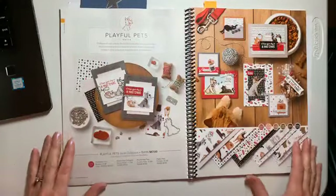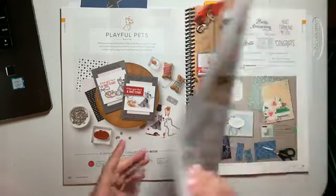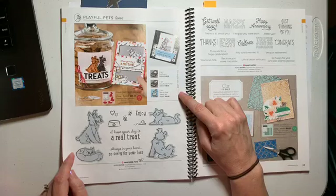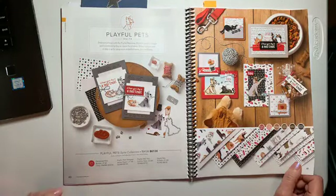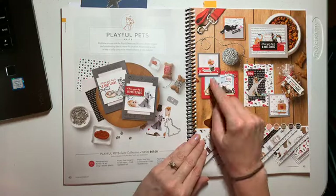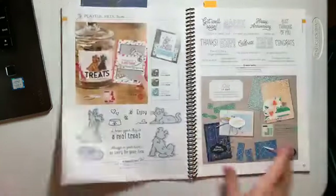Playful Pets — a wonderful sweet. I'm going to tell you the stamp set and the dies are already on back order. So if this is on your must-have list, you need to get on the computer tonight and order it. I am not surprised — it is super popular because people love their pets. This guy has a cone of shame — oh my gosh! We'll definitely be using this in one of my classes. Go ahead and get that on your list if you don't already have it.